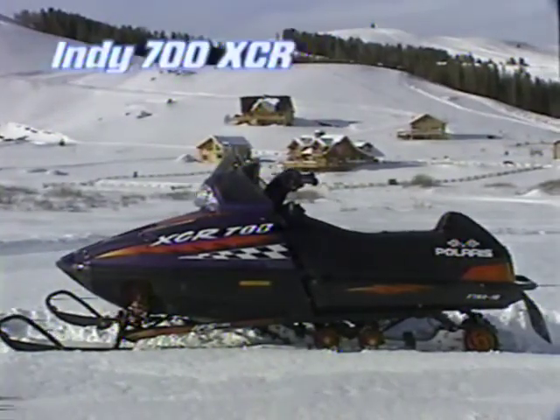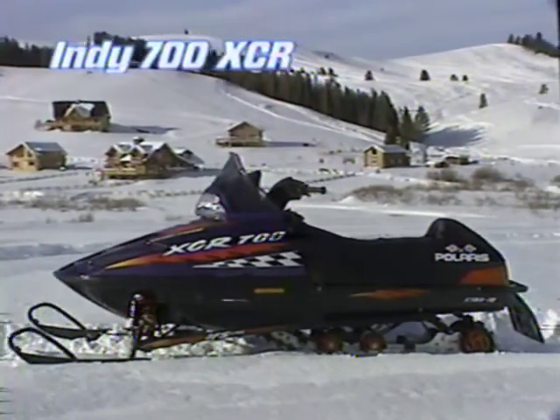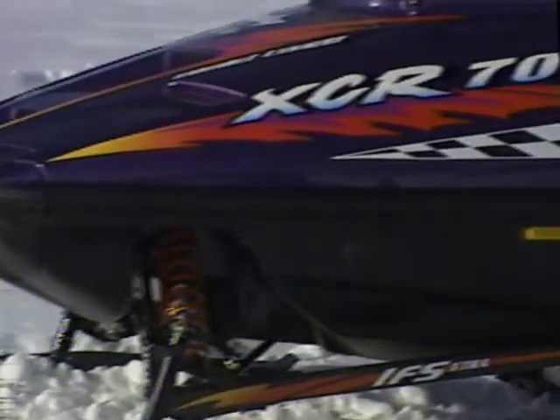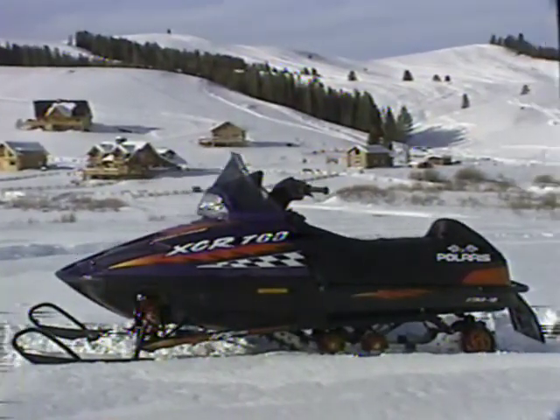The Indy 700 XCR outpowers its rivals just as surely as the 800 XCR does. With this all-around sled, it's not just you out there — it's you and a partner you can call on for reserves of dependable power and performance.